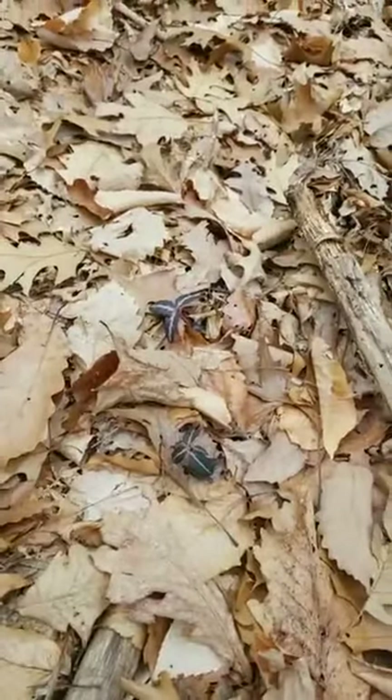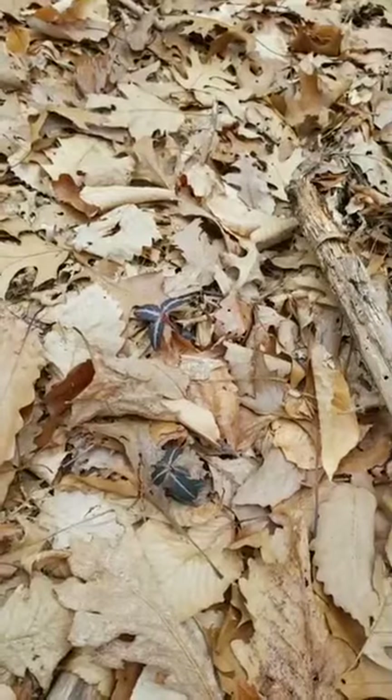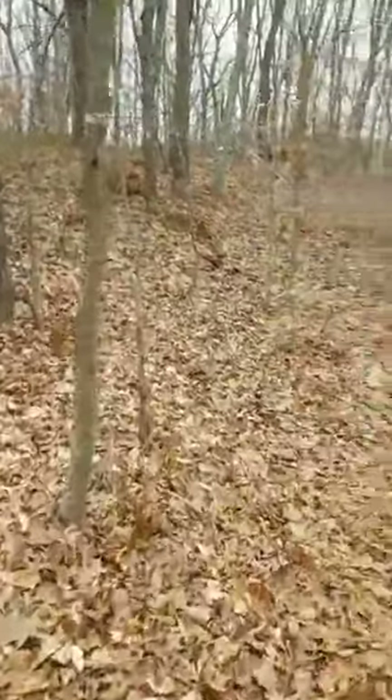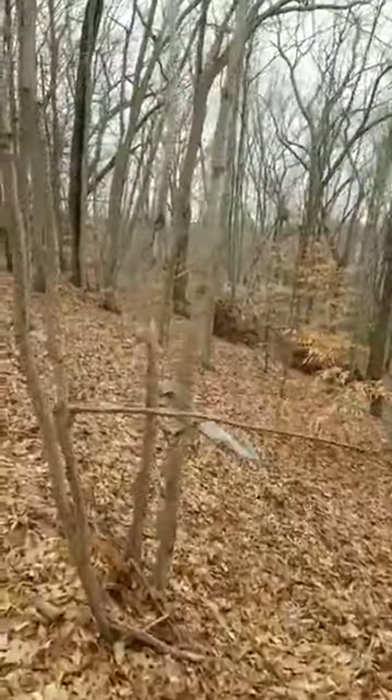Look on the ground — those purple leaves right there are spotted wintergreen. I've pointed that out a few times. It's in the wintergreen family but it doesn't smell like wintergreen, and it doesn't have spots — so I always find that one amusing.